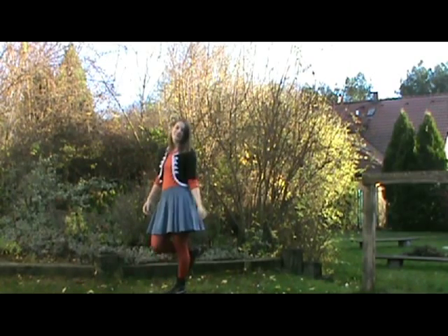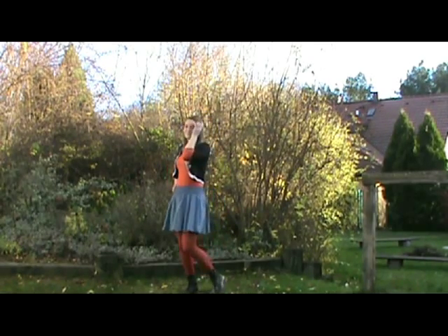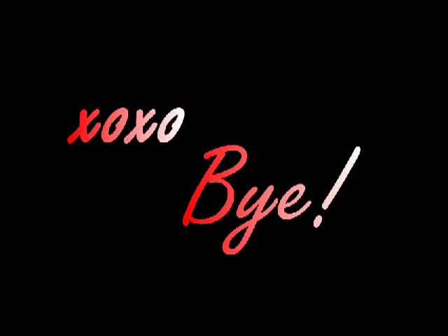And that is it! I hope you enjoyed the video. If you did, please give it a big thumbs up and I will see you very very soon! Bye!